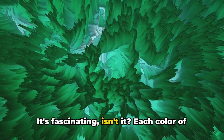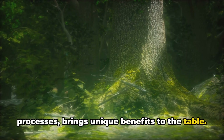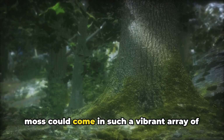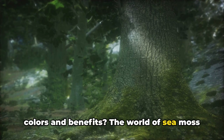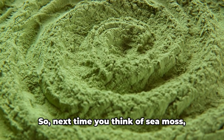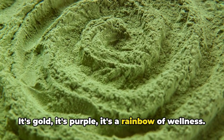It's fascinating — each color of sea moss, resulting from different drying processes, brings unique benefits to the table. It's like a rainbow of wellness waiting to be explored and enjoyed. Who knew that something as simple as sea moss could come in such a vibrant array of colors and benefits? The world of sea moss is indeed a colorful one, offering a spectrum of health benefits that are as diverse as they are potent. So next time you think of sea moss, remember it's not just green — it's gold, it's purple, it's a rainbow of wellness.